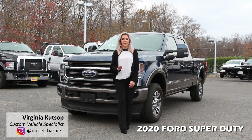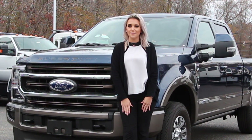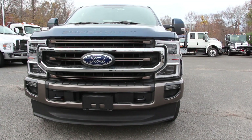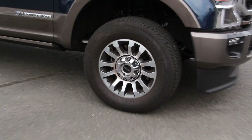This 2020 Super Duty has been designed to work harder and smarter than ever before. This truck is all about next level design, capability, power, and technology. The new grille design has a bolder look while increasing airflow to the cooling system, and the new front bumper was designed to improve access to the tow hooks.